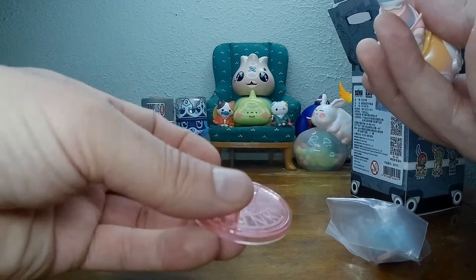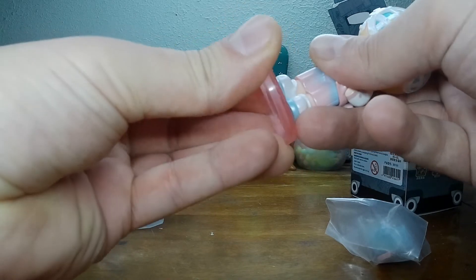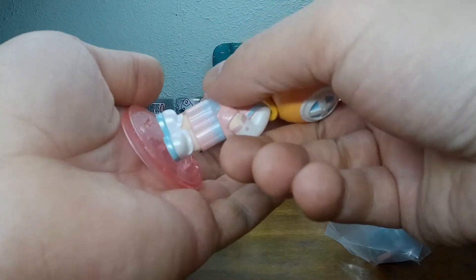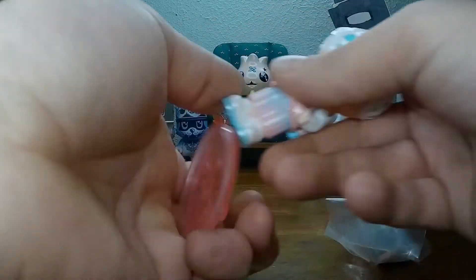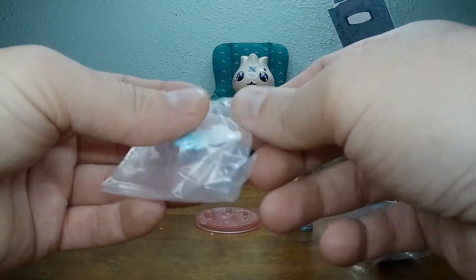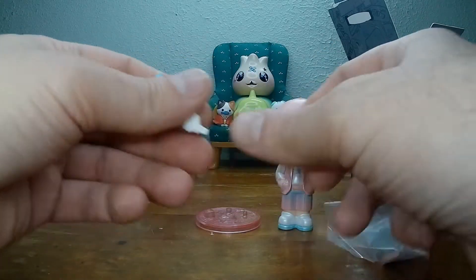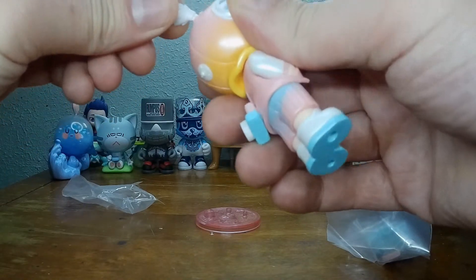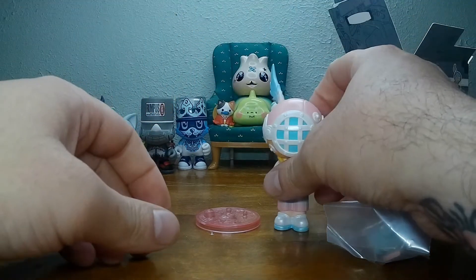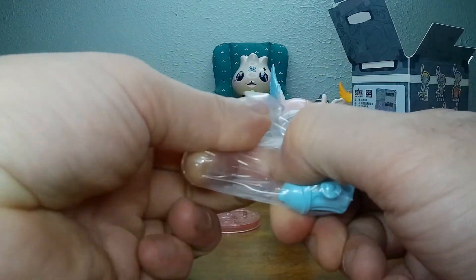A little camera! Maybe it goes on the other way. Nope. We'll figure it out in a second. Let's get all the pieces out. It's that way. There you go. And it's just a little fire hydrant with a rainbow.